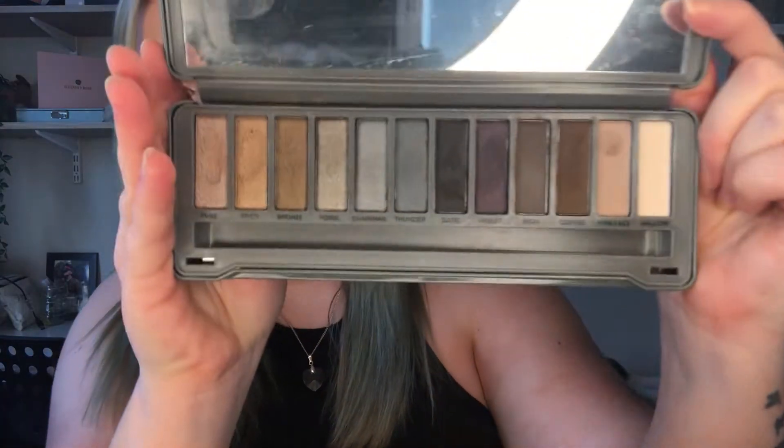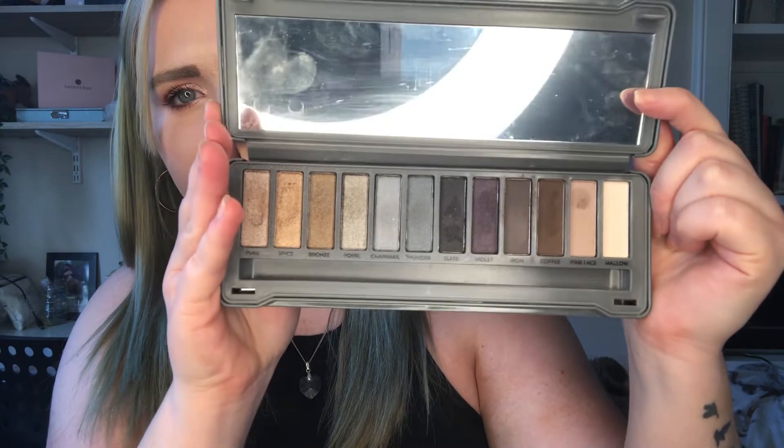I've used that one for Halloween makeup but other than that I haven't really used it, so I might need to get rid of it because I don't feel I'll ever use it. The next one I have is from Aldi — it's just a natural smoky palette by Lacura. The colors are very neutral. It's not very pigmented, but at the price you pay, it's not going to be as good as an Urban Decay Naked palette.